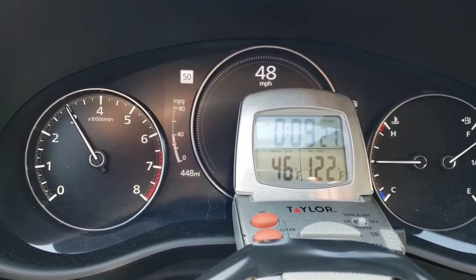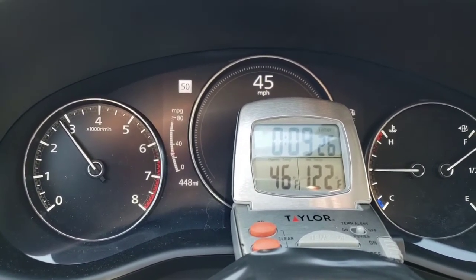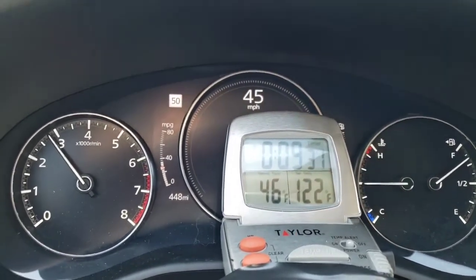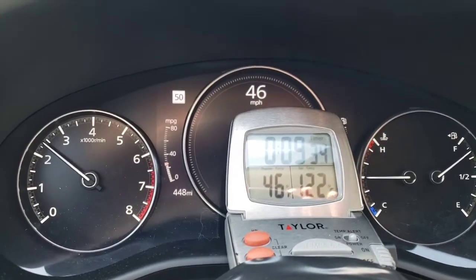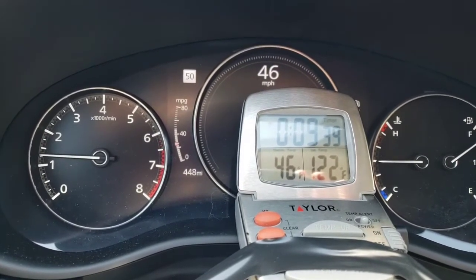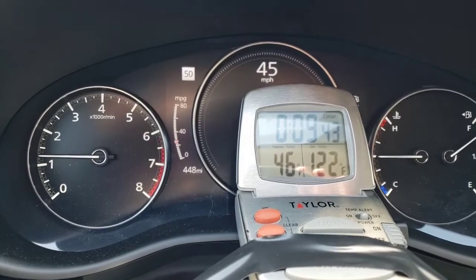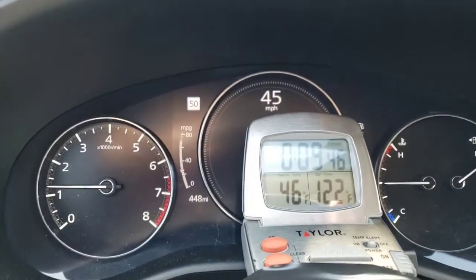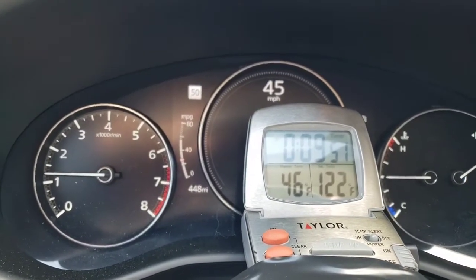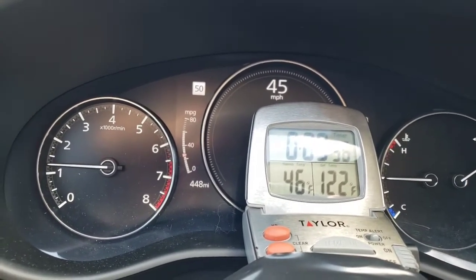46 degrees, I'm happy with that. I guess I could accelerate in sport mode and then switch over to economy — I'll try that. And at the next stop light I will switch back to sport mode and we'll see what happens when I accelerate.